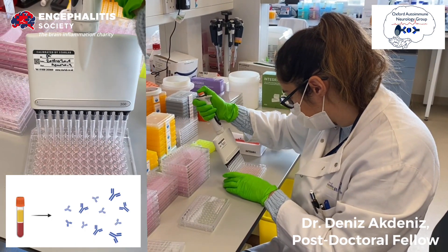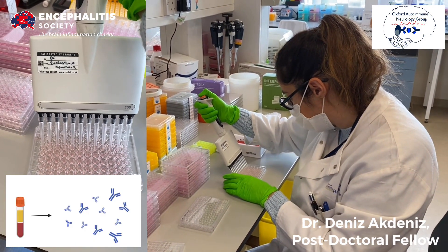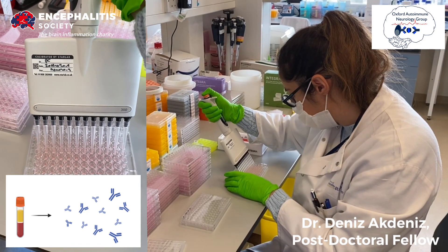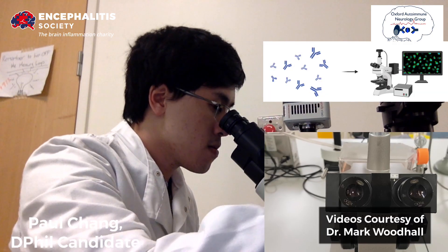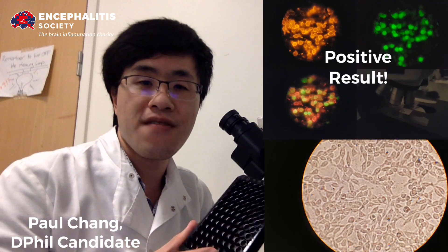I'm running an assay to detect antibodies against LGI1 in the blood sample. I'm checking the results with the fluorescent microscope and I found the patient's sera is positive. So I just wonder if Sophie has prescribed any immunotherapy.